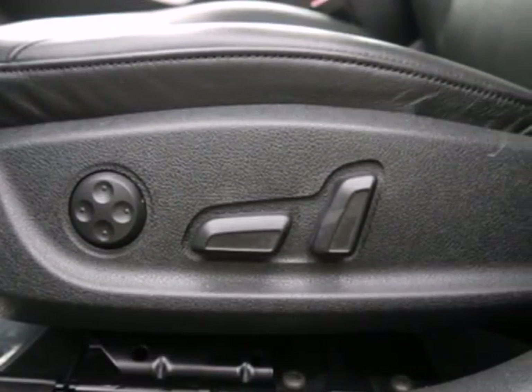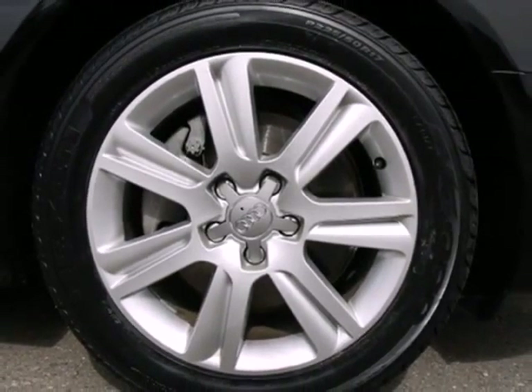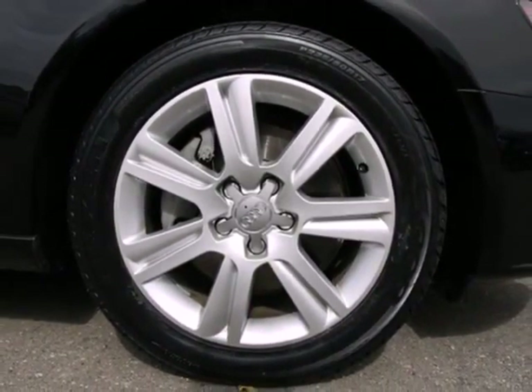Audi has applied its engineering craftsmanship to the A4, creating the ultimate statement in design, performance and efficiency.